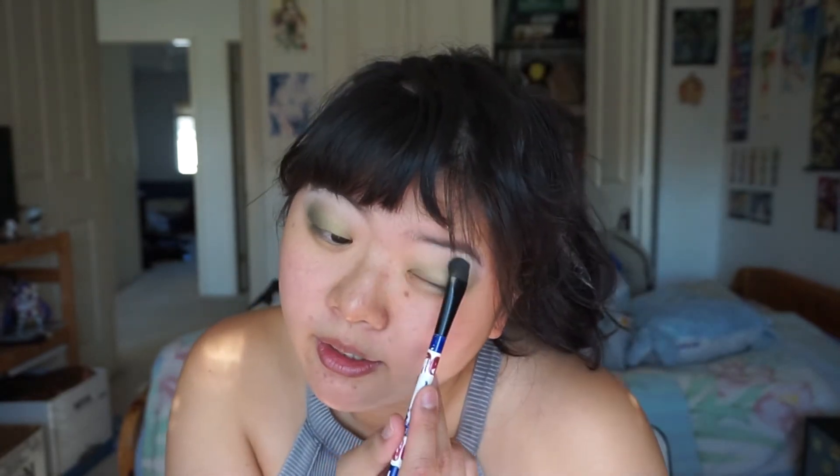Now I'm gonna be using this flat fluffy eyeshadow brush, dipping into Bone in the metal matte palette — which is the matte eyebrow highlight shade — and just blending out the top. I have a cup of English breakfast in here. I'm gonna finish the tea I bought, but I think my favorite western-style teas go in order: orange pekoe, Earl Grey, and then English breakfast.